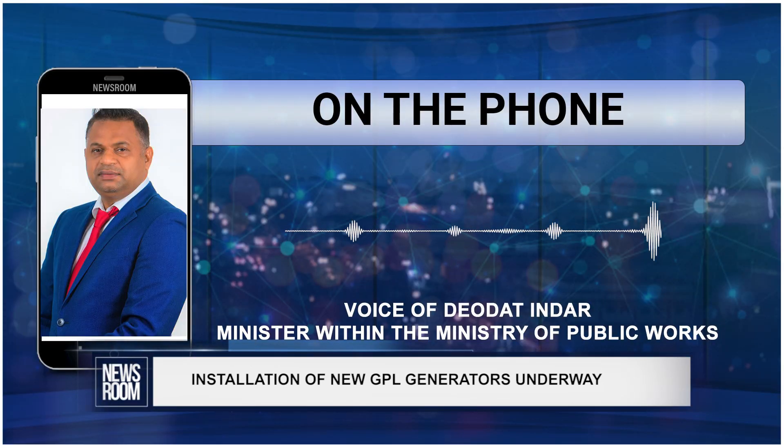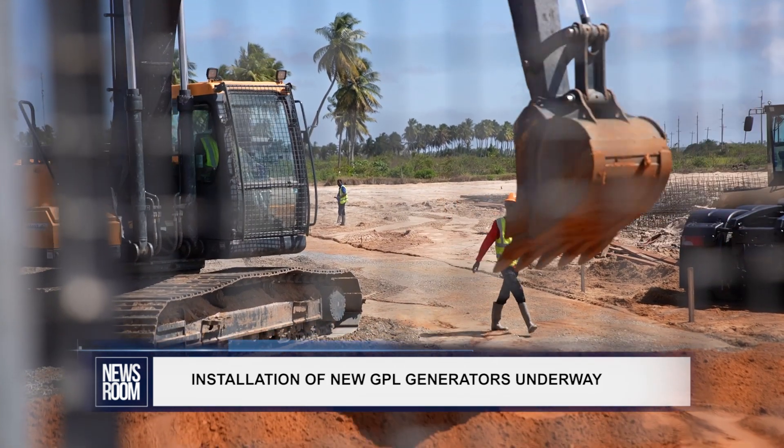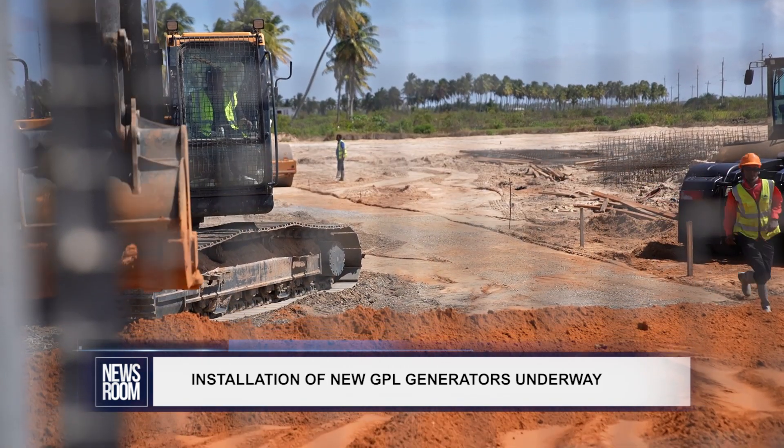Once it goes into the substation, it will push at 13,800 volts into the grid. We are supposed to get power here sometime by this week.